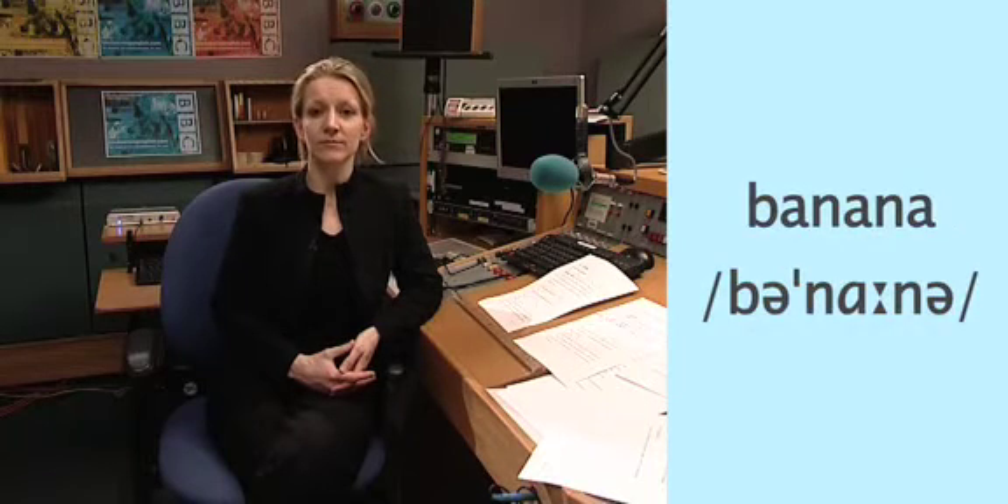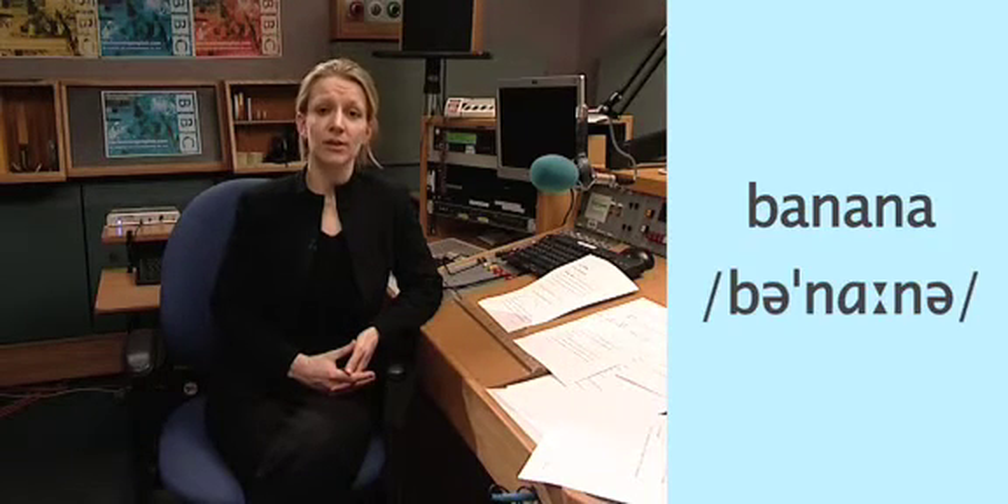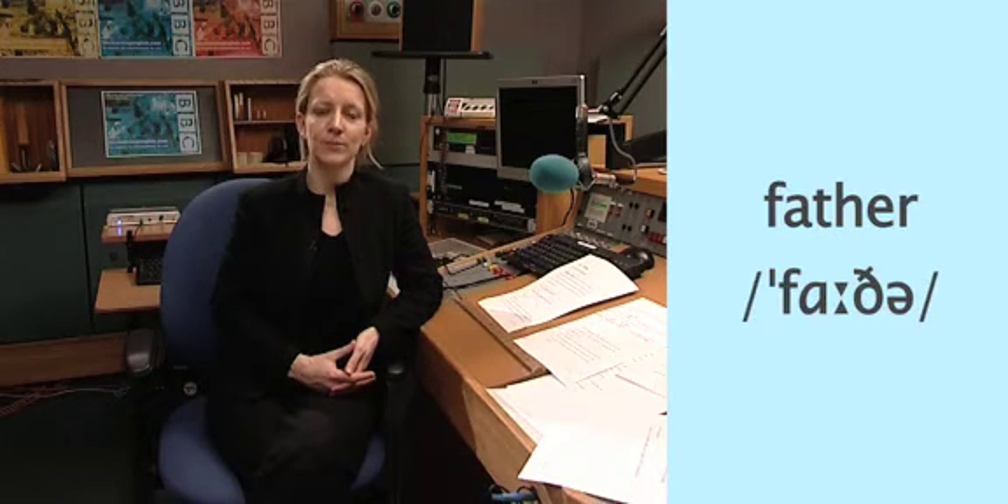Accused, banana, father, camera. Okay, now you try — listen and repeat: accused, banana, father, camera.